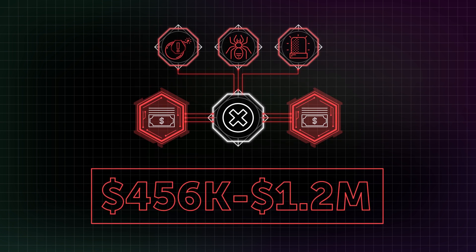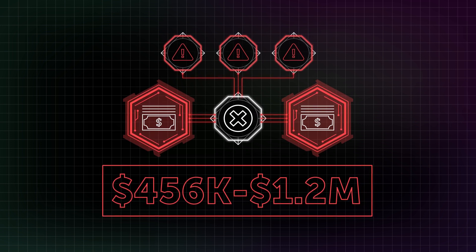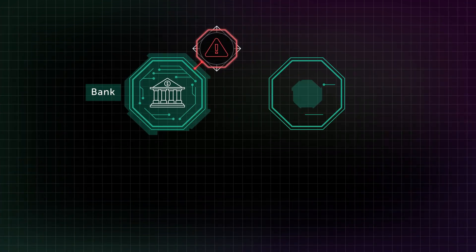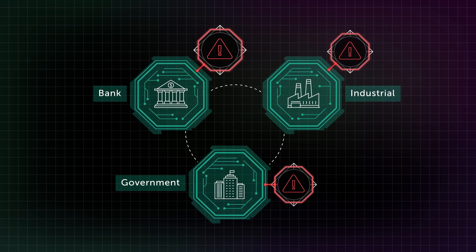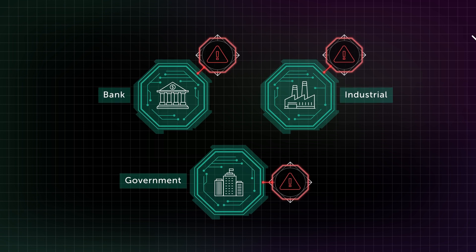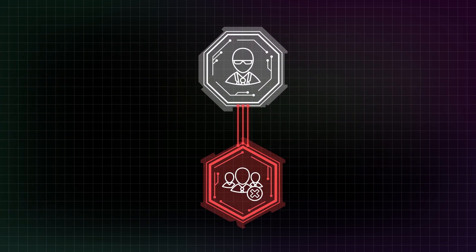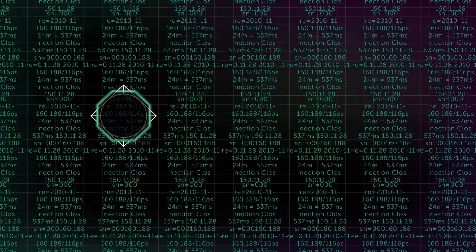An average cyber attack costs businesses from $456,000 to $1.2 million, which can double if the company fails to detect and stop the attack promptly. News of huge losses suffered by famous brands, plus the fact that cyber threats have become a hazard to business continuity in view of digital transformation spanning across all verticals, make IT security an area of interest to top management. This puts IT teams under still more pressure to create and use a full-fledged incident management process.